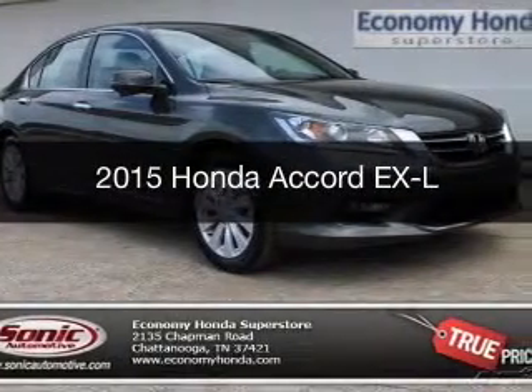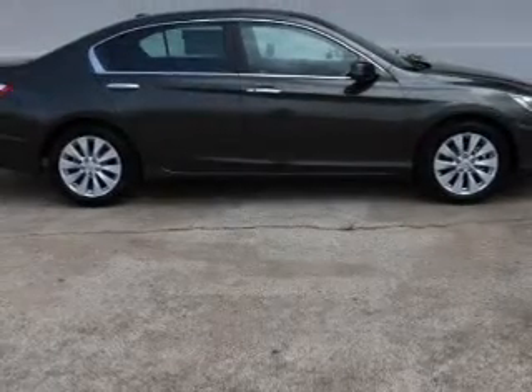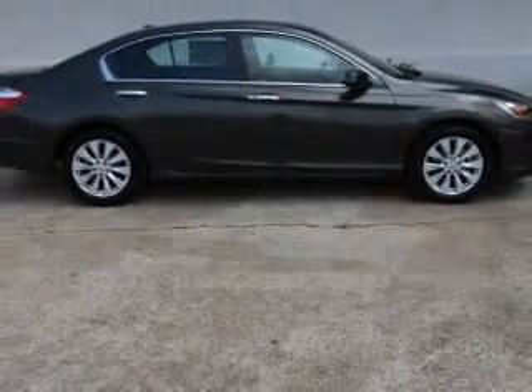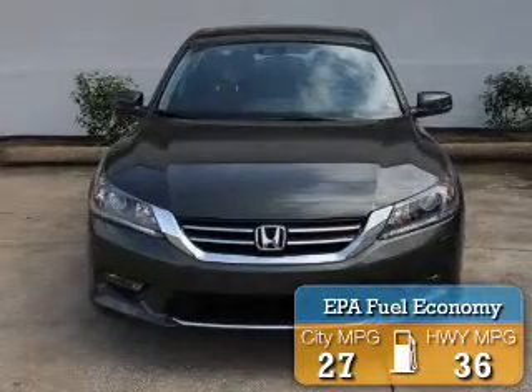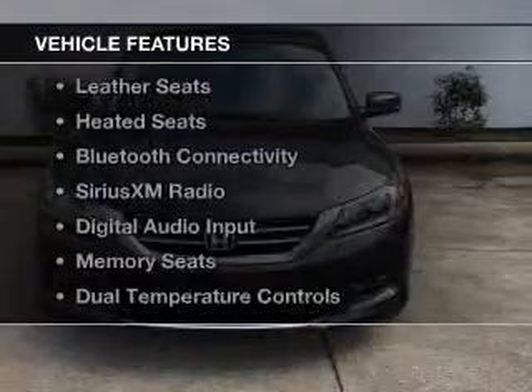This could be the vehicle you're looking for. Powered by front-wheel drive, a 2.4-liter four-cylinder engine, and a continuously variable transmission, great fuel efficiency saves you money by requiring fewer trips to the gas station.